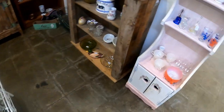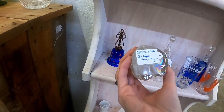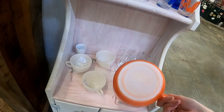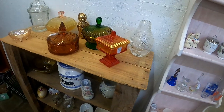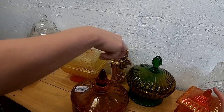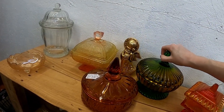Maybe one day I'll go back for it if it's still there. This little kitten I actually did end up picking up — I didn't show it on the video, but it was only $7, and I thought it was really cute. More carnival glass — a lot of interesting colors here. I love this green to the yellow.